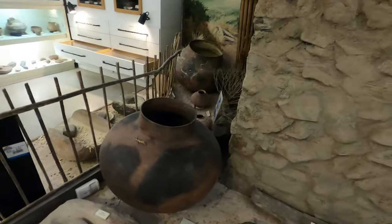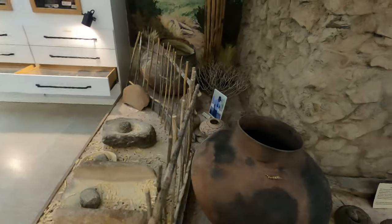All these different artifacts were found in the area, and they put them on display.